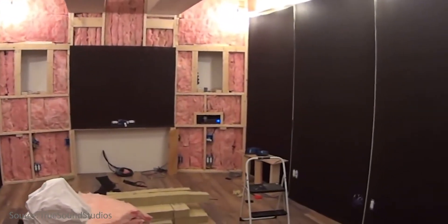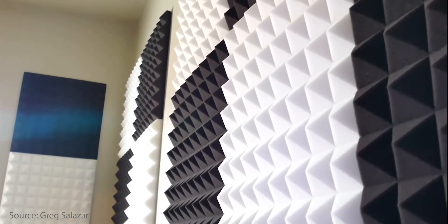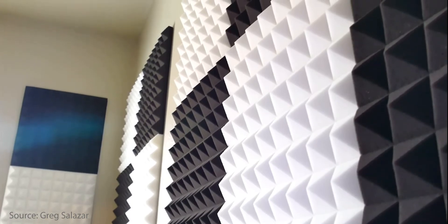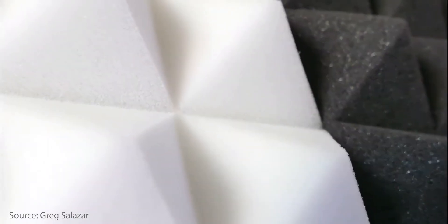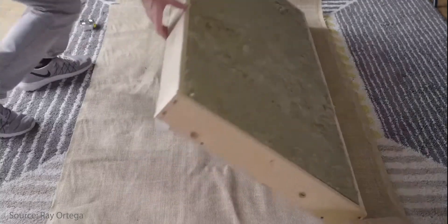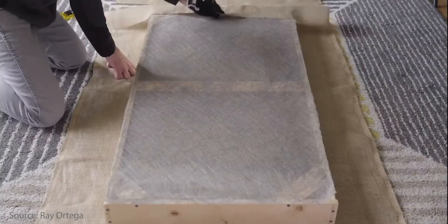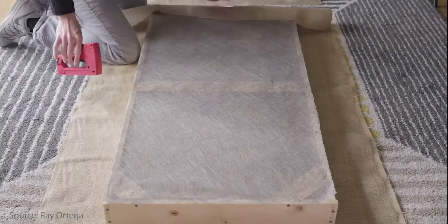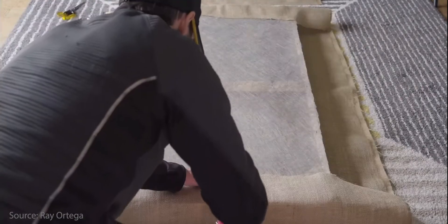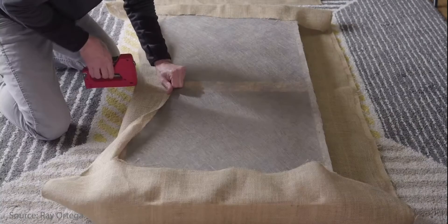You have a few options regarding acoustic treatment. One: acoustic foam — this is the less expensive and most recommended solution for non-professional studios. Acoustic foam will provide a nice decrease in audio reflections if installed correctly. Two: fabric wrapped panels — this is the more expensive solution that professional sound studios use. Those panels are made of a wooden frame filled with sound absorbent materials like mineral wool and rock wool, and covered with stretched fabric.